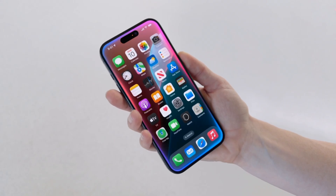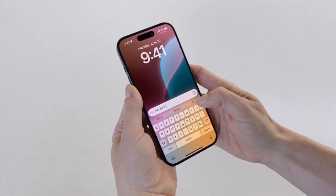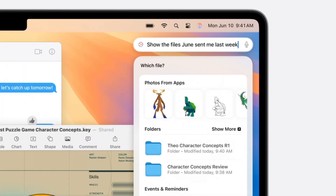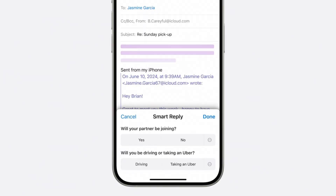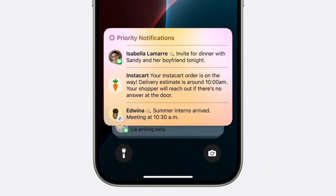Siri now looks different and is finally getting a real improvement. You can now type to Siri instead of talking. Siri is getting much more versatility with what she can do and how she can do it, and they're planning to continue to improve this over time. The Mail app is getting some benefits from AI, including a smart reply feature. AI will also allow for summarization of notifications.